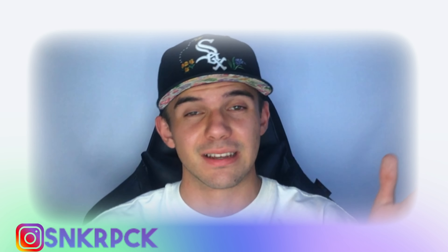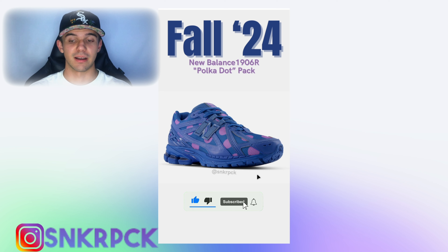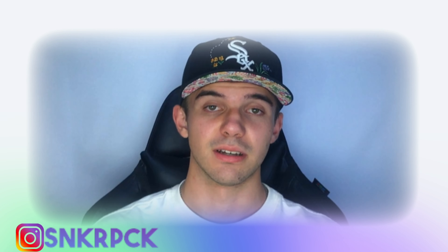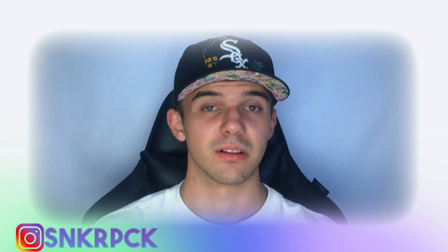The first one is actually a double sneaker news. It's that in fall of 2024 we're having the New Balance 1906R Polkadot Pack — a pack of two colorways. The very first one is blue and pink, with some pink dots. I have to be honest, they're awful. Like these pink dots, they are completely awful. I really don't know what was the thing behind them.